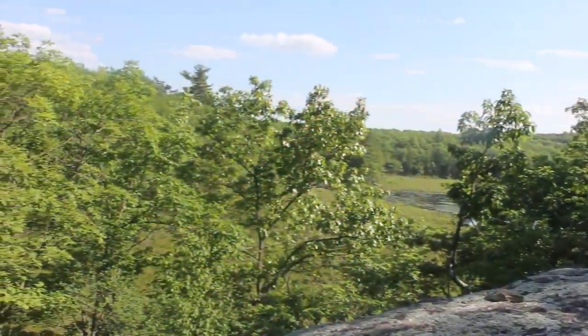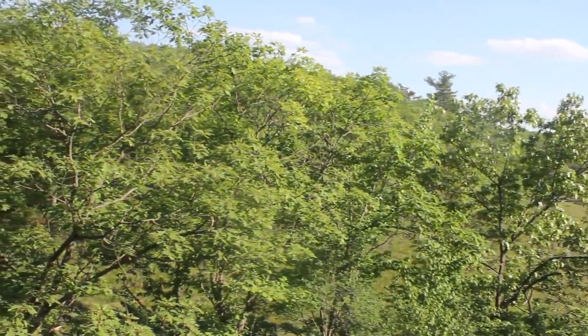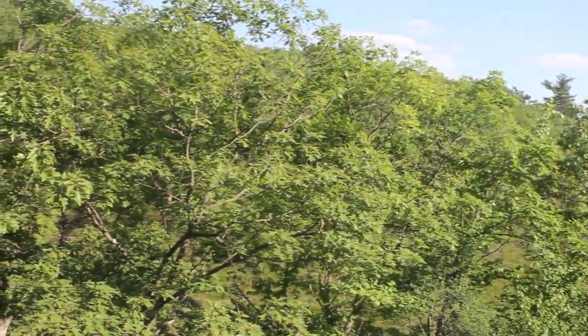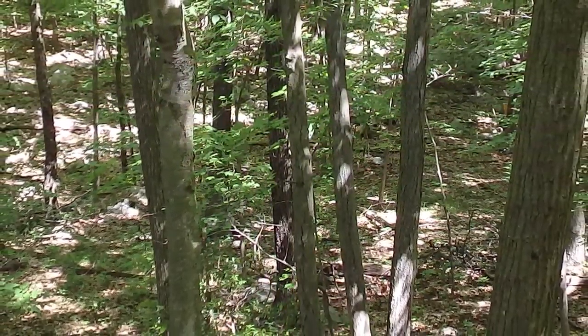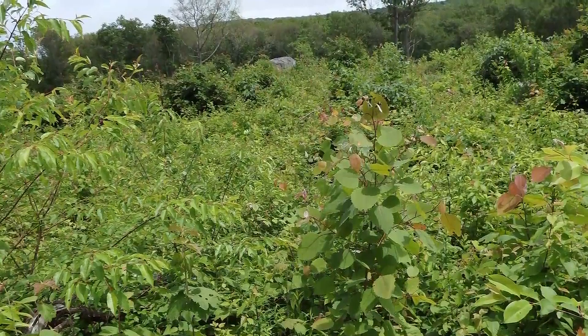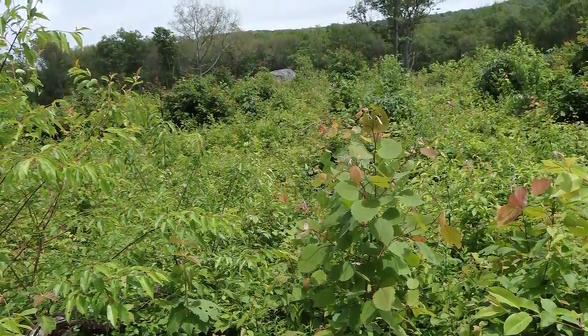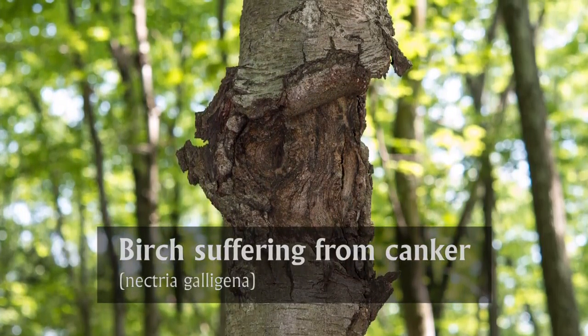Here we are at Sparta Mountain Wildlife Management Area, a 3,400 acre property, and we're surrounded by forest. And that forest that we have is all the same age. That's a problem because wildlife depends on a diversity of forest types and structures and age classes. And the forest that's all the same is much more vulnerable to pests and disease.